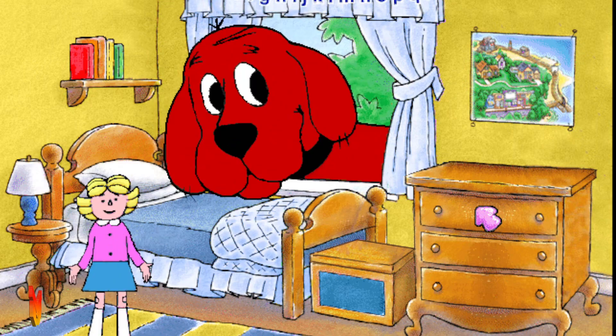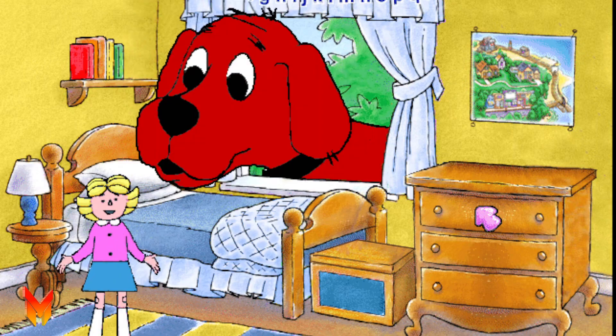And this is my dog, Clifford. Clifford loves Birdwell Island, and you will, too.